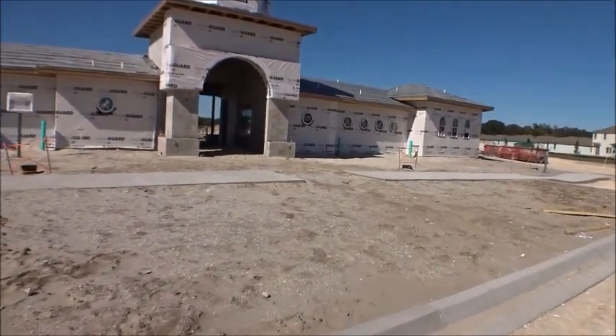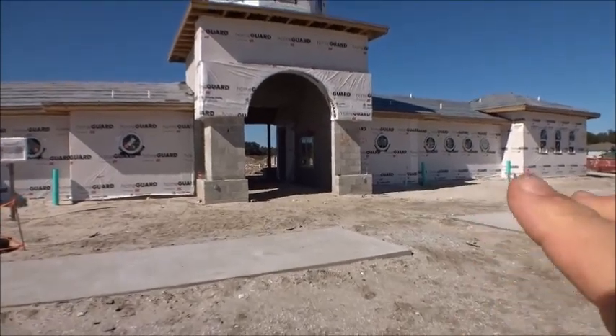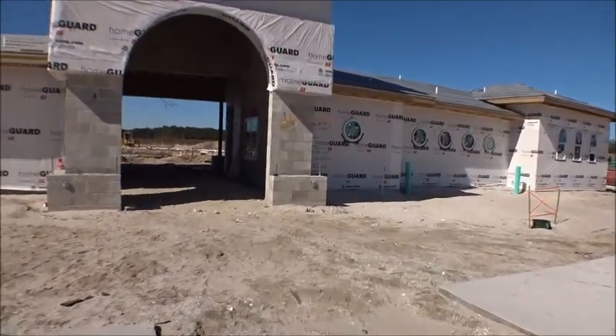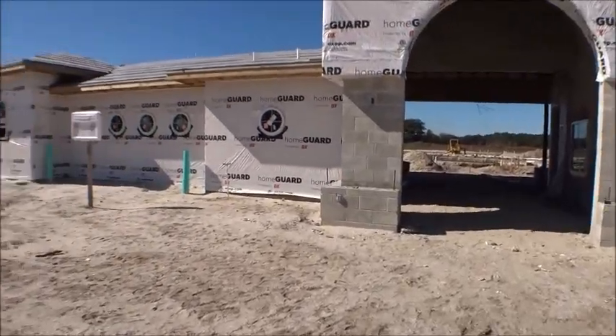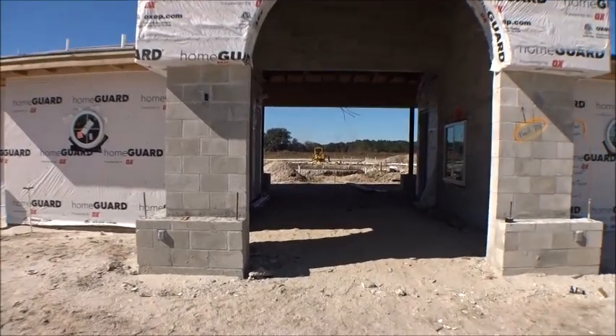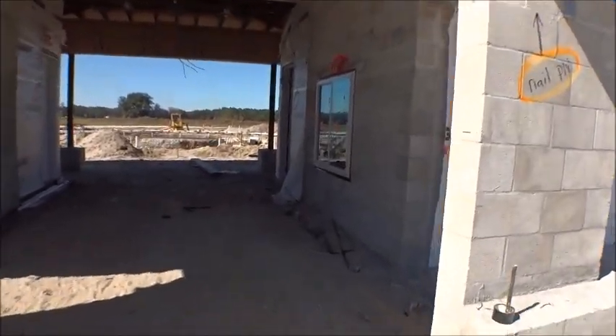This is again the amenity center building, and this is at present the first phase of the amenities. You're gonna see it for the first time just like I am — other than driving by when I come in here to do client videos, because we're still building a couple of houses in here for clients. So let's go see what we got.